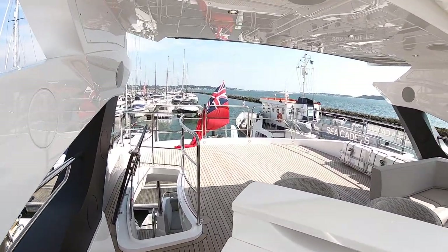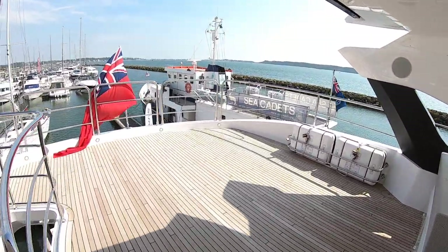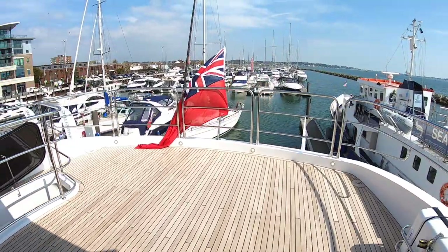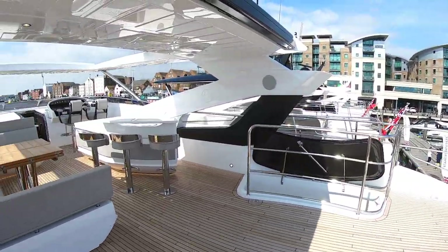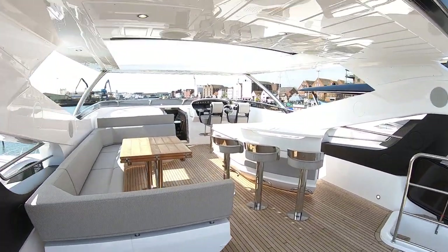A massive space up the back — if you want to put sun loungers out here, if you want to put another table and chairs out here, loads of space for that. It's a 95 foot boat, you'd expect loads of space, but when you come on here actually you get a real impression of this. It's a big boat, it's a really big boat.